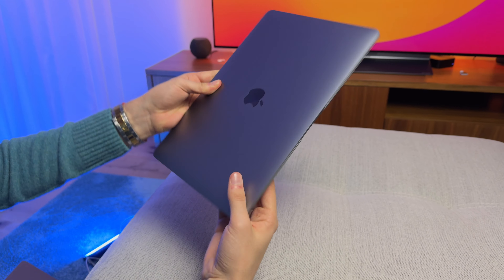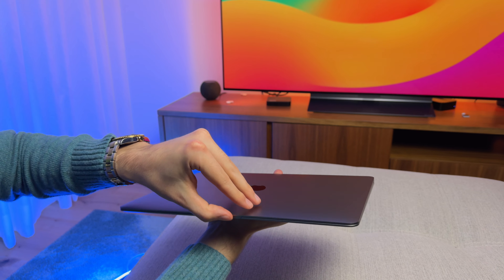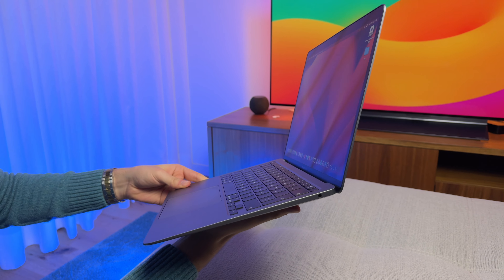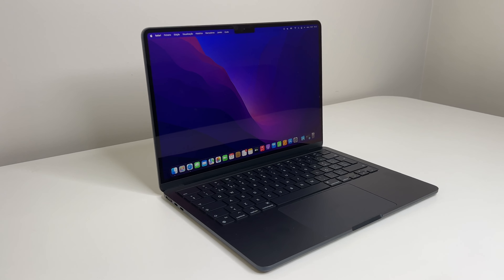The M1 MacBook Air is a bit slower, but it's $100 cheaper new — and if you find it used or refurbished, it can be as low as $500–$600, saving up to $400. At that price, you still get the amazing aluminum build, great keyboard, and great trackpad. The M1 chip still edits 4K footage on Final Cut Pro, edits photos and videos, and is completely overkill for most people.